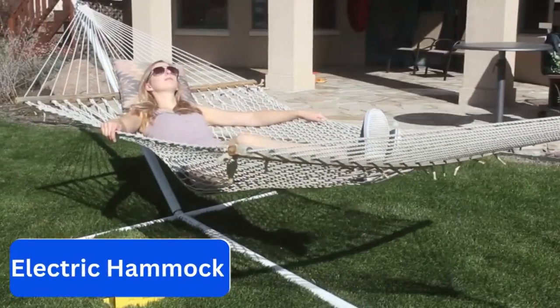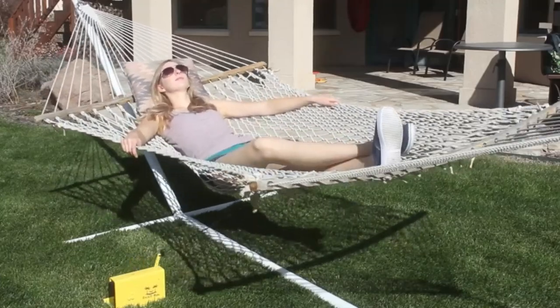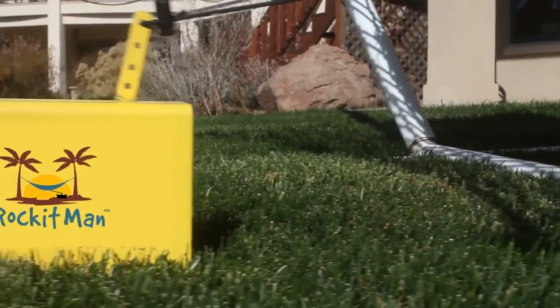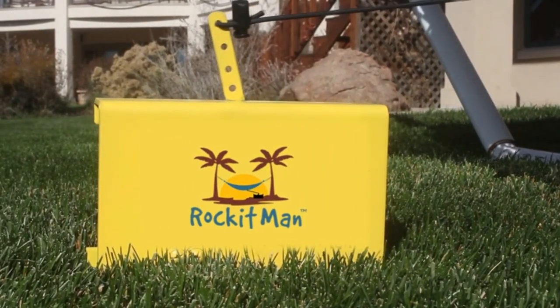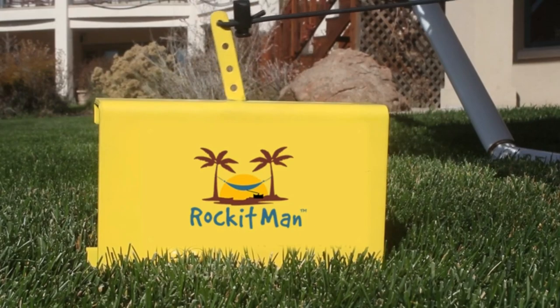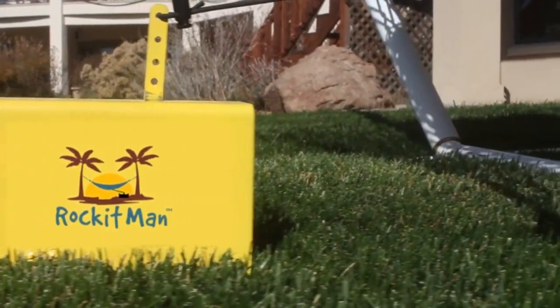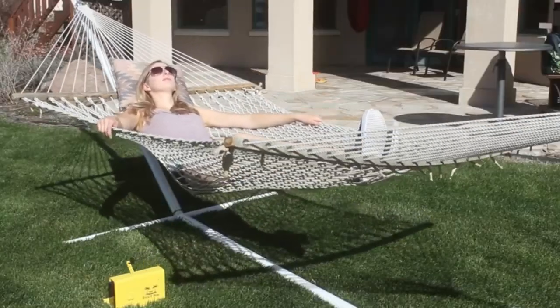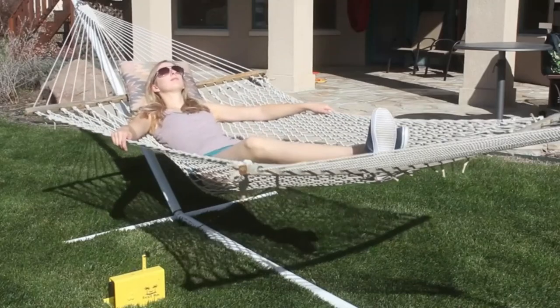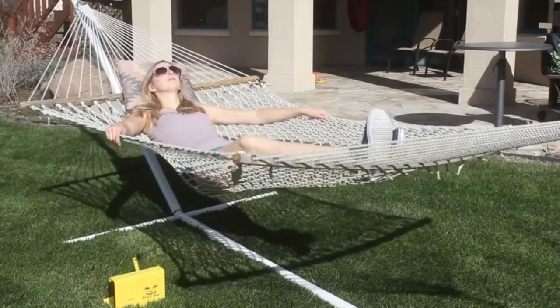Number 8: Electric Hammock. This is a versatile and innovative outdoor product that offers both relaxation and entertainment. It is designed to provide a comfortable and secure seating option for people who want to unwind in their backyards, patios, or campsites. Plug it in around the house or take it to the beach, the park, or on vacation. It can transform from a hammock into a swing rocker, and users can adjust the position of the seat to create a gentle rocking motion that soothes and relaxes the body.